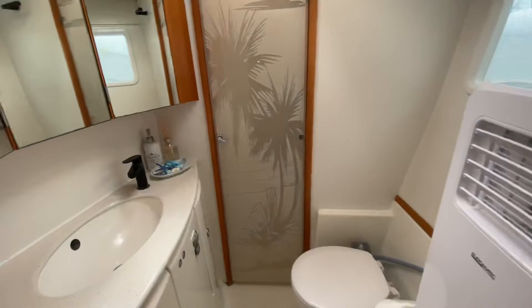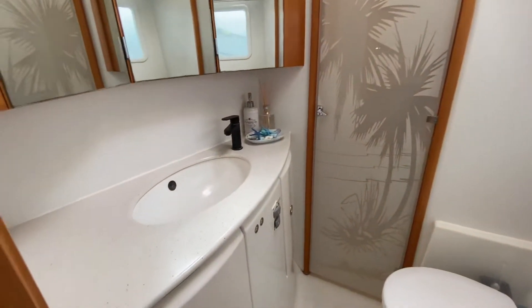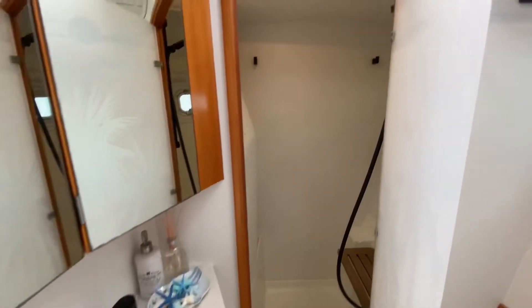All her cabins are en suite with large hull windows and overhead hatches to ensure ventilation and the feeling of light and space.